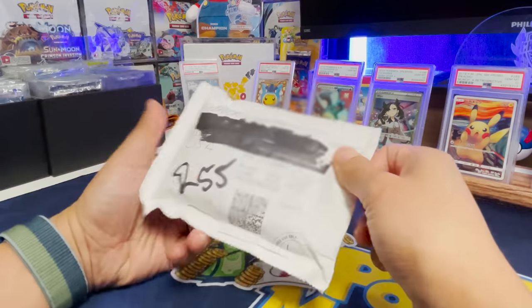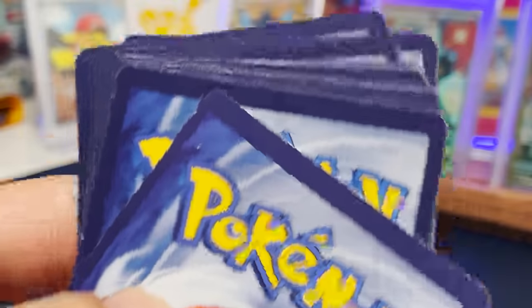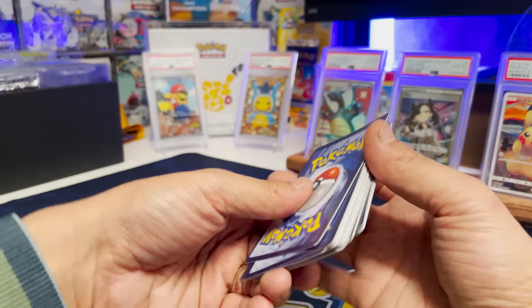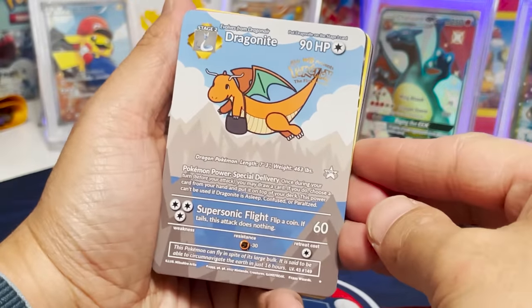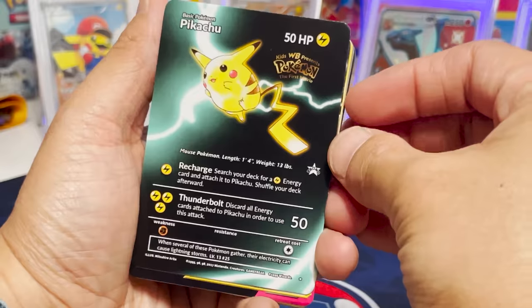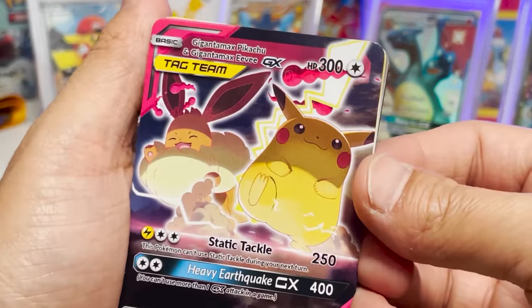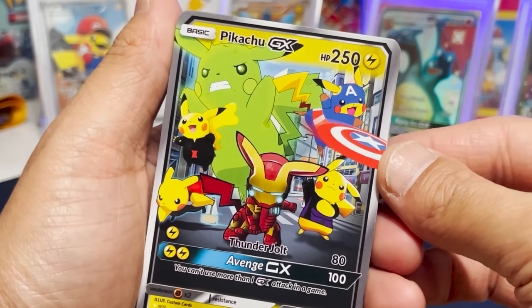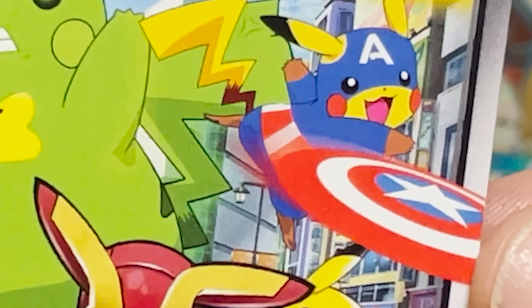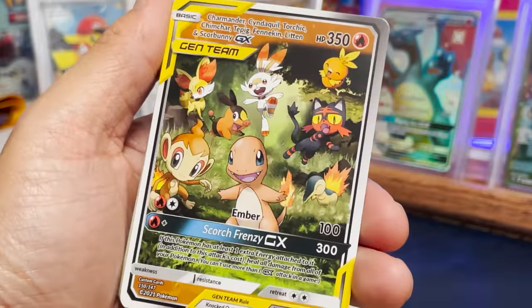Coming in all the way from England, let's open this up. Are these even protected? Look at the edge wear — no. Let's take a look at these. That is insane. We got Dragonite — this feels sick. Pikachu, look at this artwork. Gigantamax Pikachu and Gigantamax Eevee. These are kind of cute. Look at that — that is sick. Iron Man Pikachu, Captain America Pikachu, look at Hulk Pikachu, Black Widow Pikachu. These are so sick.